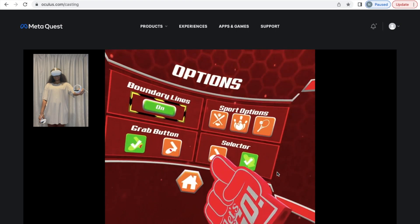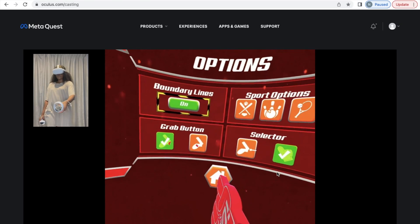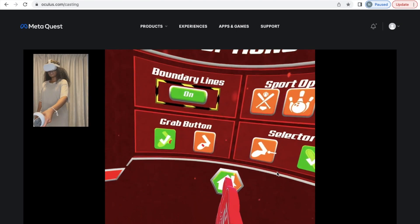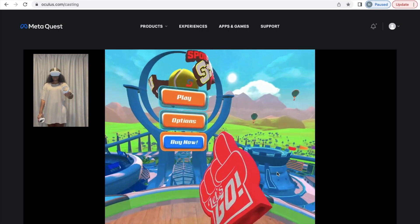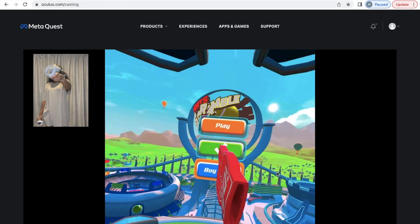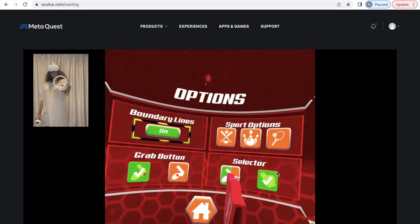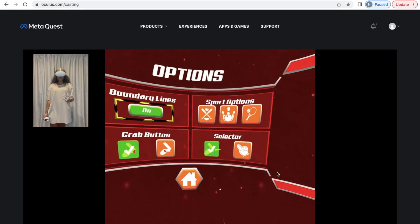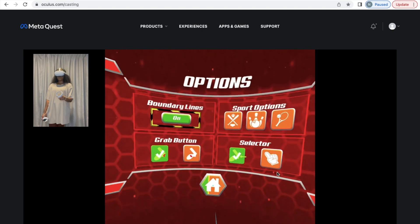When you select a button with the hand option it just extends out, but I don't like this because if your boundary wall is small or short, you sort of go outside of your boundary. So I'm going back and switching to the pointer — the pointer is great because I can point as far as I want without having to go outside the boundary.